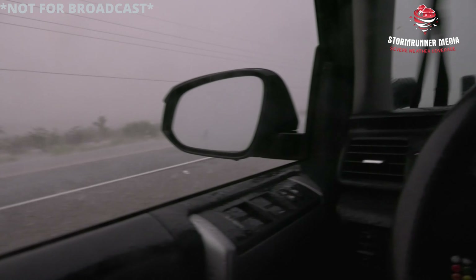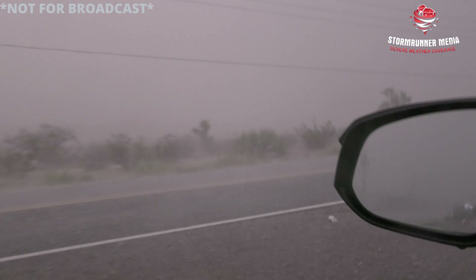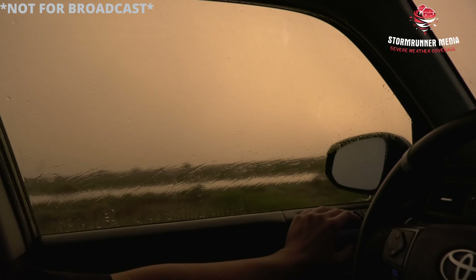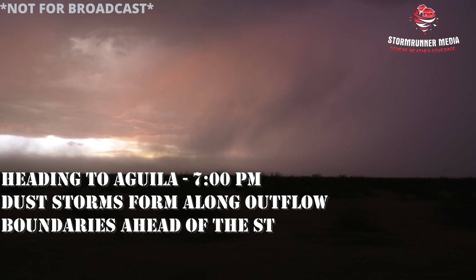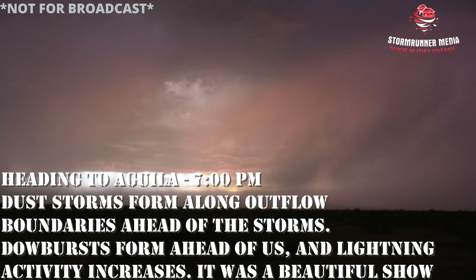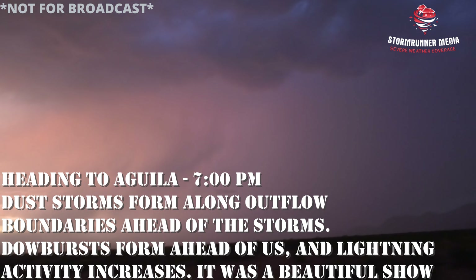It is so dark in here. You recording? Yep. Okay, I'm going to give you like 10 seconds real quick. Actually, that's not that bad — I don't know, that's not that bad.